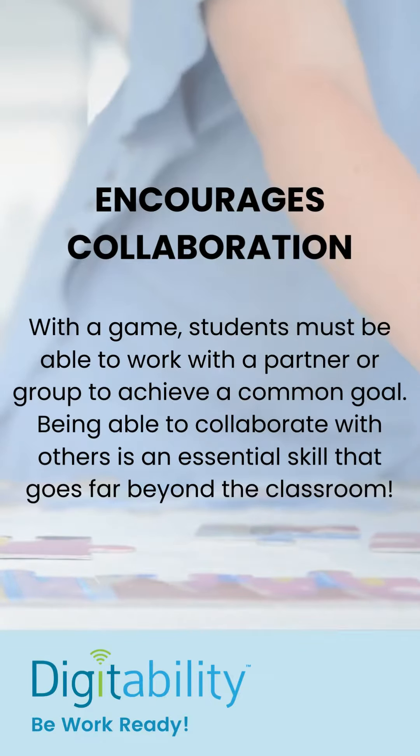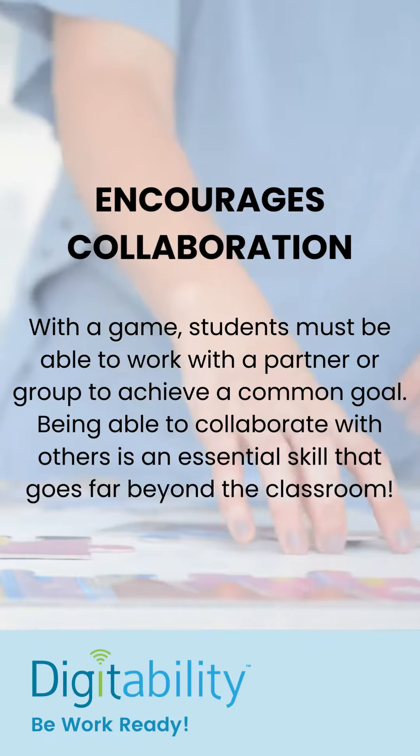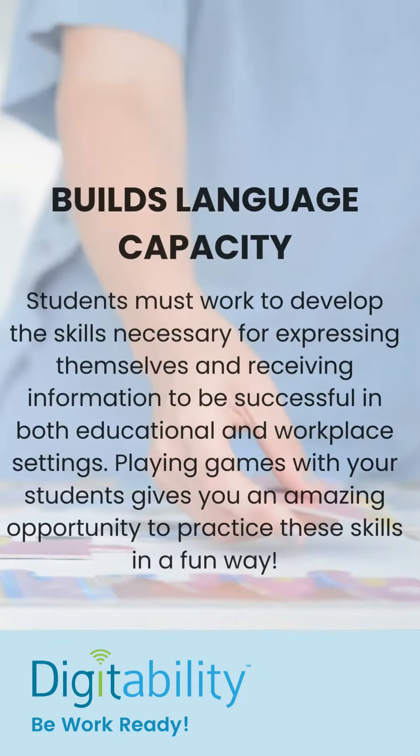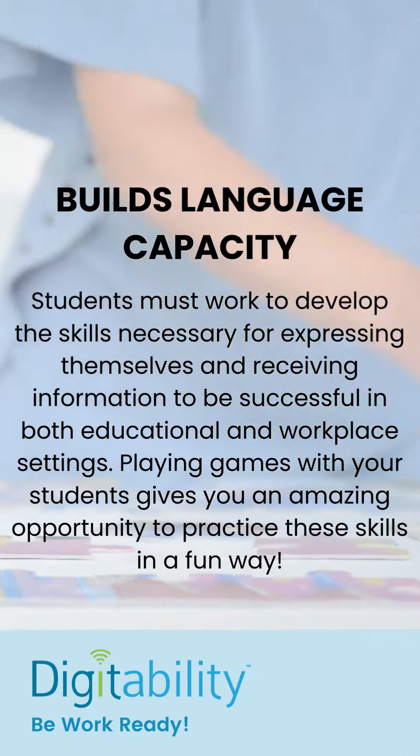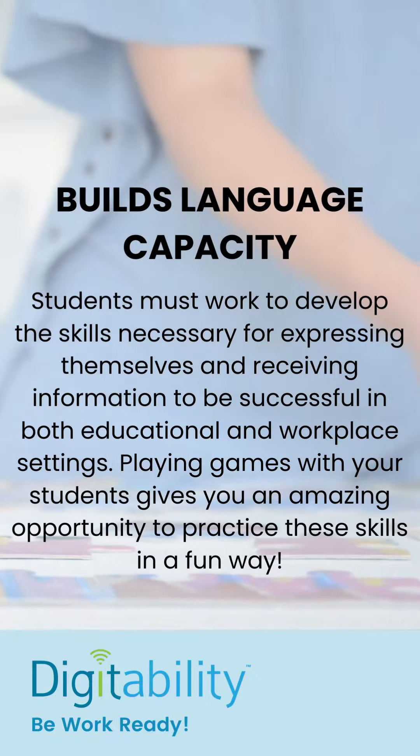Games encourage collaboration because often students are having to work in a team or with a partner to achieve a common goal. Playing games also builds language capacity for both expressive and receptive language, because students are expressing their needs and also following directions.